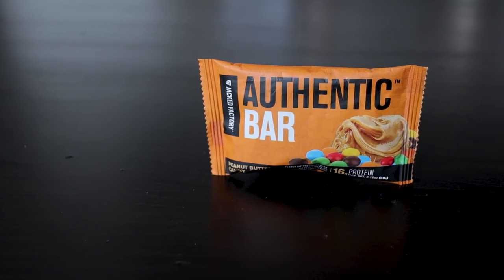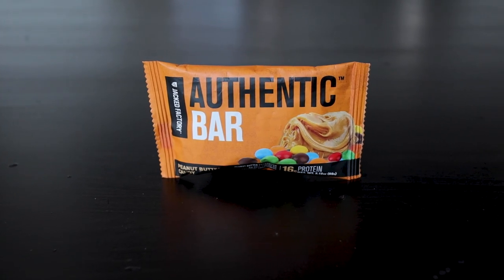Then we get to the peanut butter candy. This one is 280 calories, 16 grams of protein. It's gonna be a peanut butter base. This one has Reese's Pieces in it and when you break it open you can see the Reese's Pieces in there — a pretty good amount too. Super good. Tastes like peanut butter, then you get those crunches of Reese's Pieces. If you love peanut butter, you're gonna love that bar. For me that one's like an 8.4, 8.5 out of 10. Feels great in the mouth, tastes great in the mouth — everything is great.